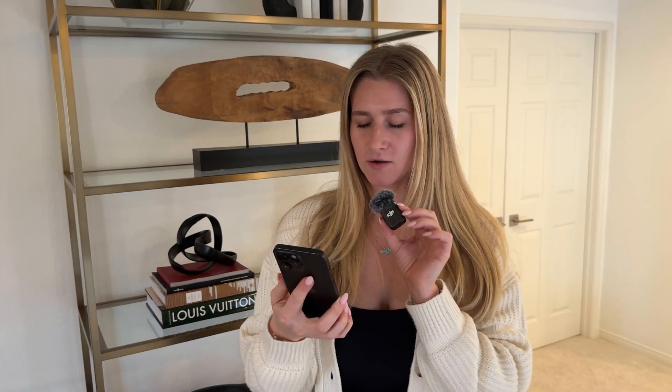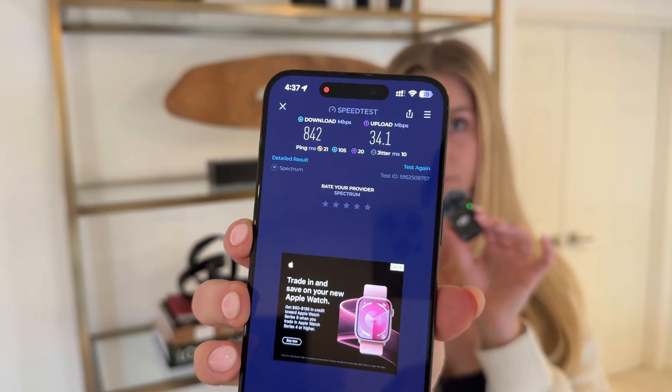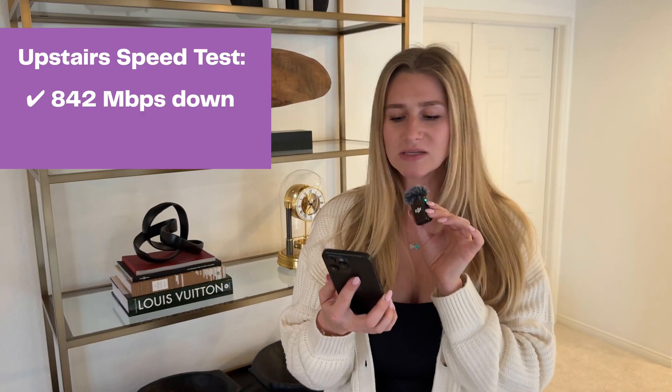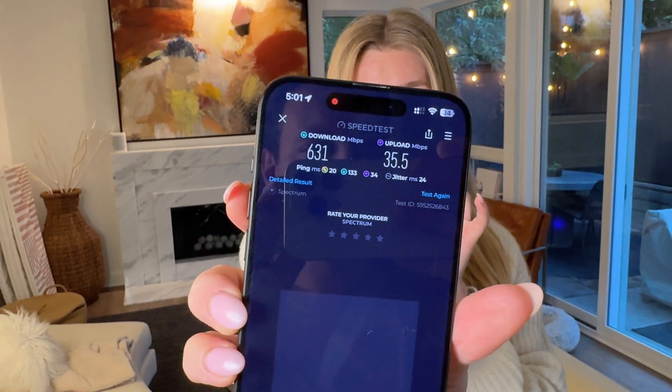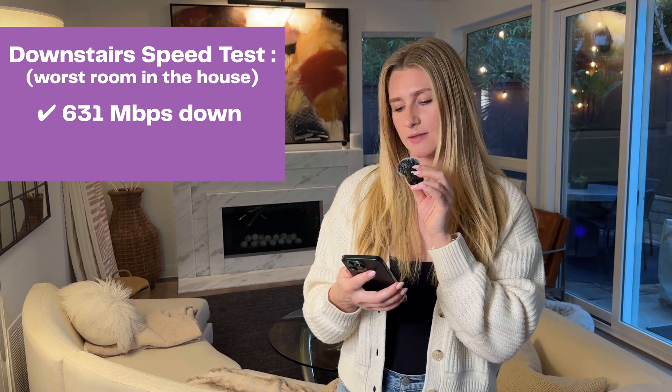I went upstairs, about 10 feet from the router, and ran another speed test. It's looking really good up here — download speed is 842 megabits, and upload is about the same, 34 to 35. Then I tested from as far away as I could get from all my routers. We're in the 600s — not bad at all. Download speed came out at 631 megabits, with upload again around 35.